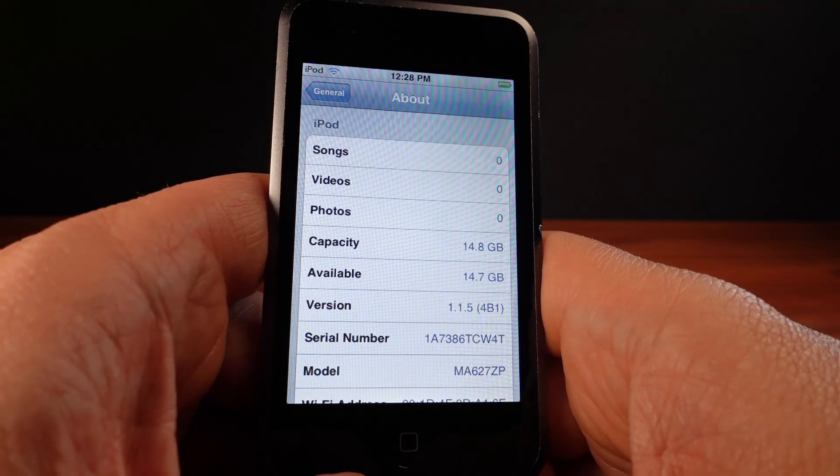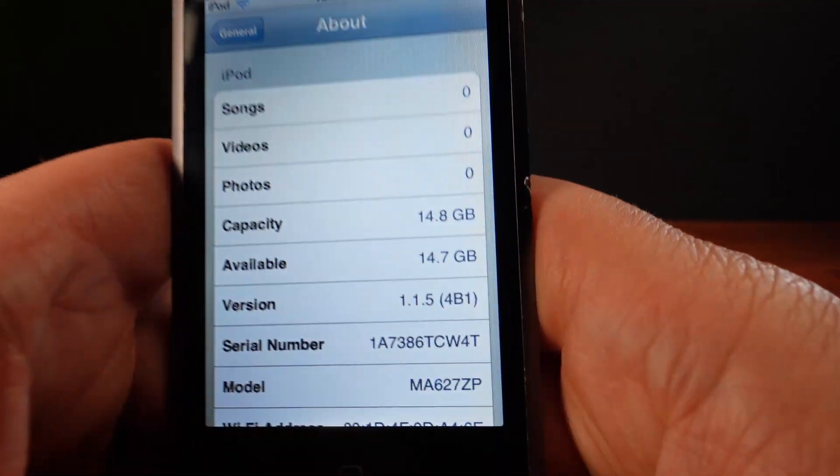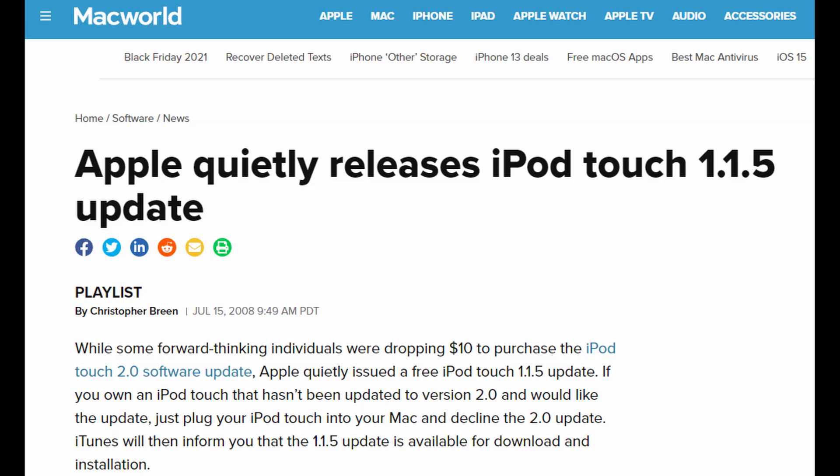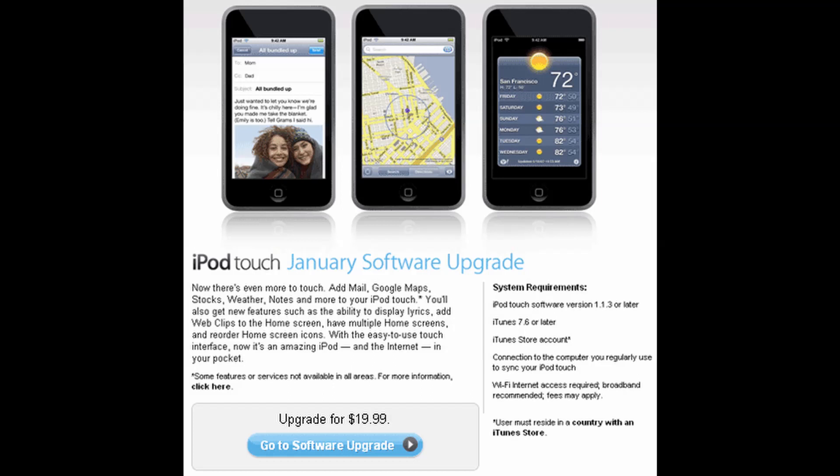I chose to downgrade to iOS 1.1.5. This was the last version of iOS 1 and it was available for iPod only. Apple had released this version alongside iOS 2, which on iPod was a paid upgrade.